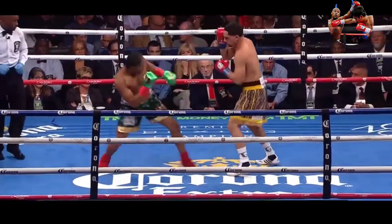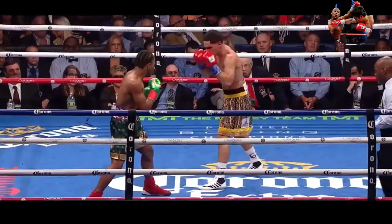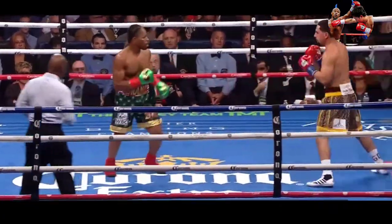A jab lands for Porter. And of course for Porter, a bull rush is as much a weapon as anything. You see the right hand — he'd sink it in.